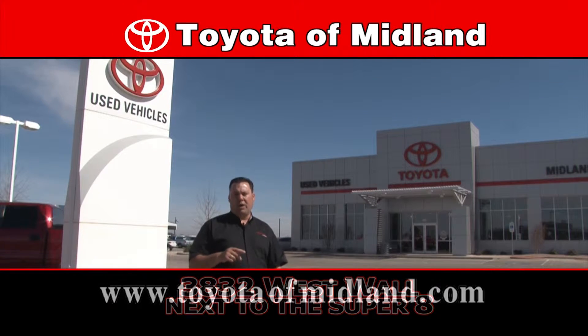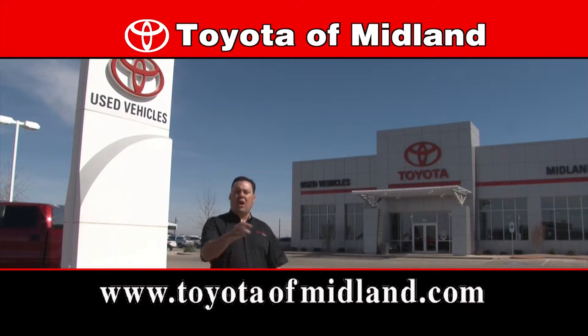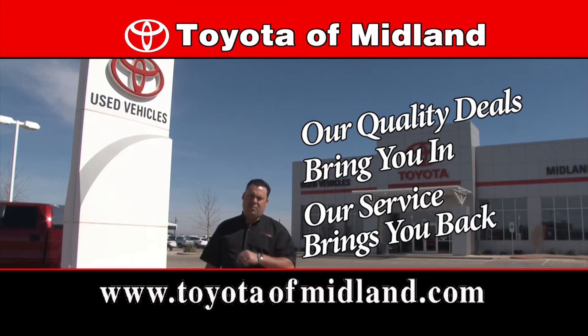Toyota Millen — we are West Texas owned and operated, where our quality deals will bring you in and our service brings you back.